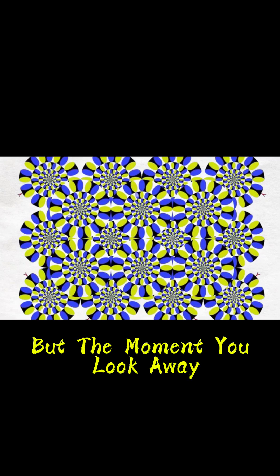Try this: if you stare directly at one circle and keep your eyes perfectly still, the motion stops. But the moment you look away or blink, the snakes start dancing again. This proves the motion is created by your eye movements, not the image itself.